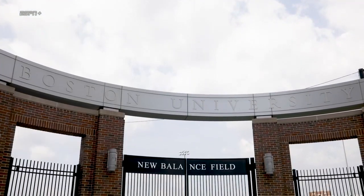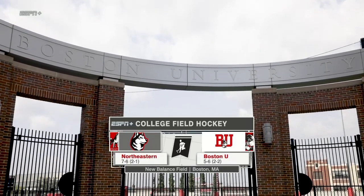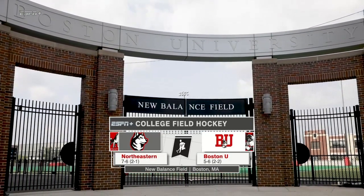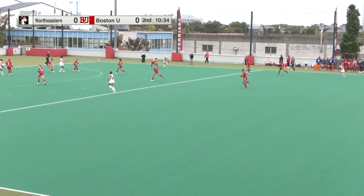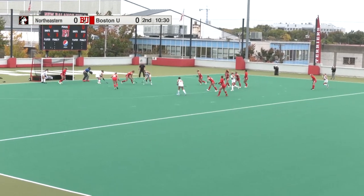You are watching the Patriot League on ESPN from New Balance Field in Boston, Massachusetts. It is a Beantown battle non-conference as Northeastern comes on the road to take on the Boston University Terriers. How many coaches always say we need to encourage our players to shoot more, which is so counterintuitive.